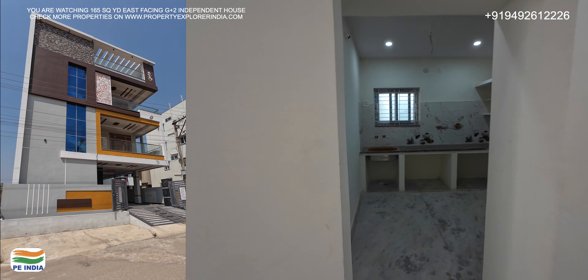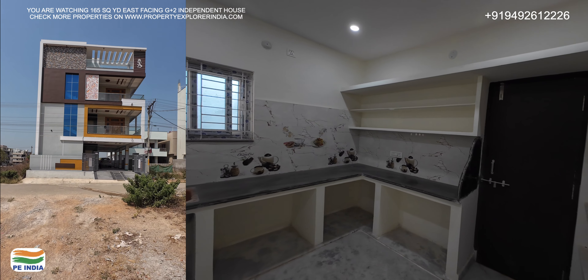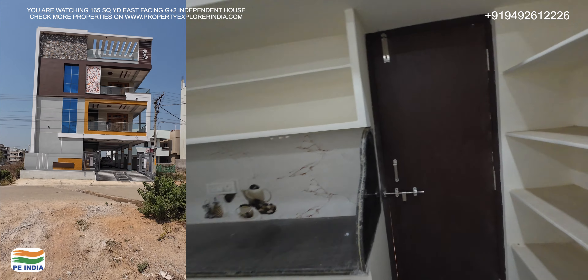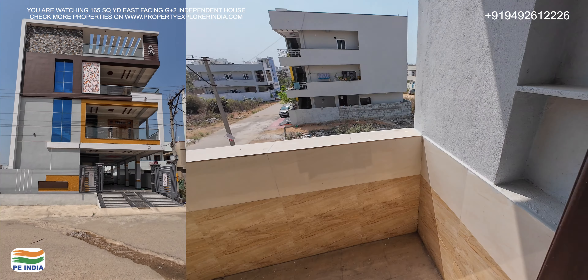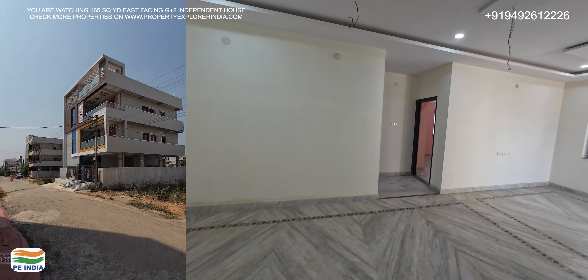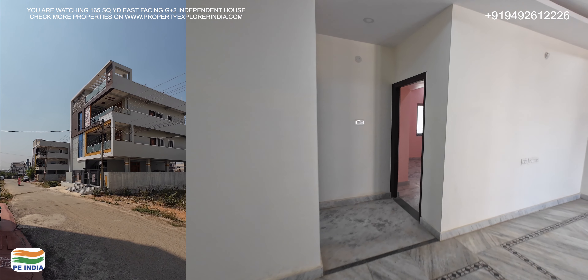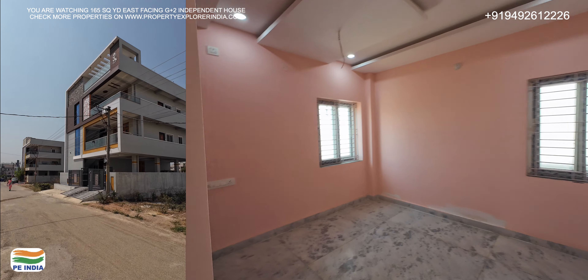Now I'm going to show you the kitchen room. It's the same space with an attached wash area. Now I'm going to show you the children's bedroom and the master bedroom.